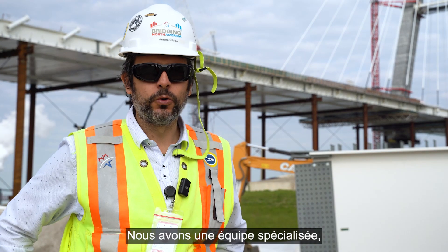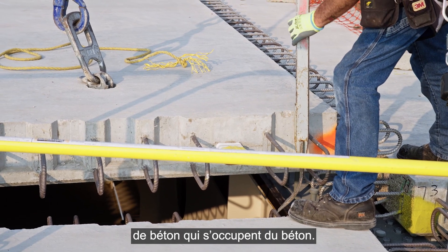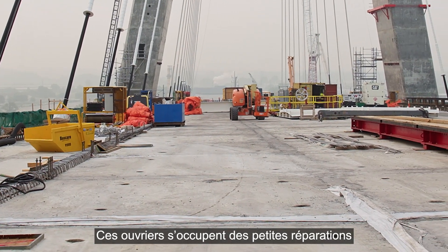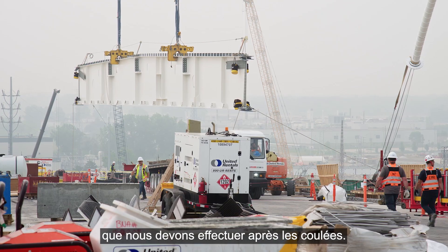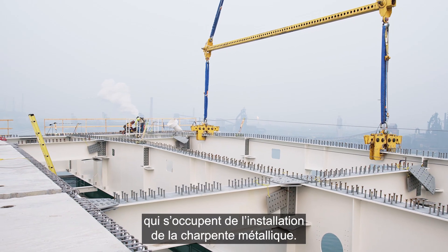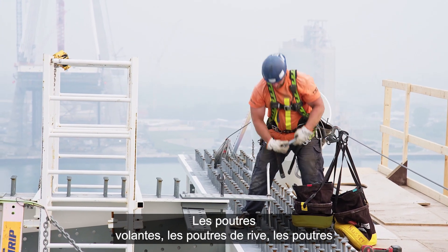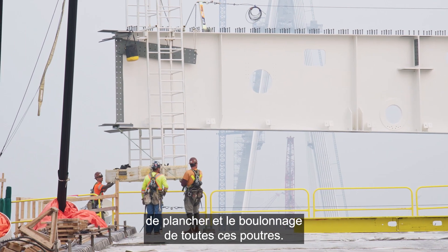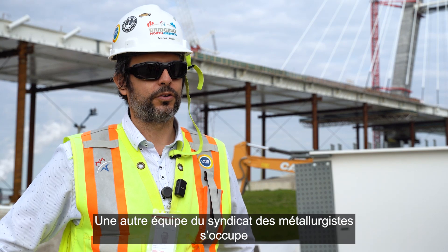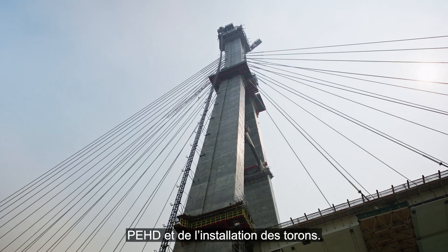We have specialized crews on site. The concrete finishers crew takes care of the concrete, handling small repairs after pours. A specialized ironworkers crew handles structural steel installation — all the bolting related to floor beams, edge girders, and connecting these beams. Another ironworkers crew takes care of the HDPE pipe installation and the strands installation.